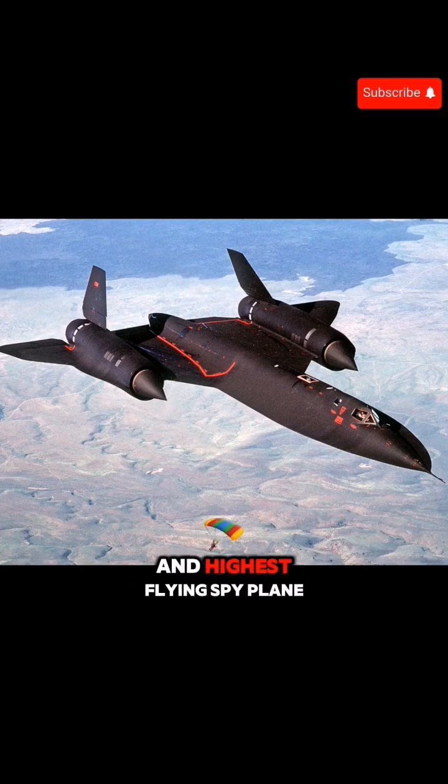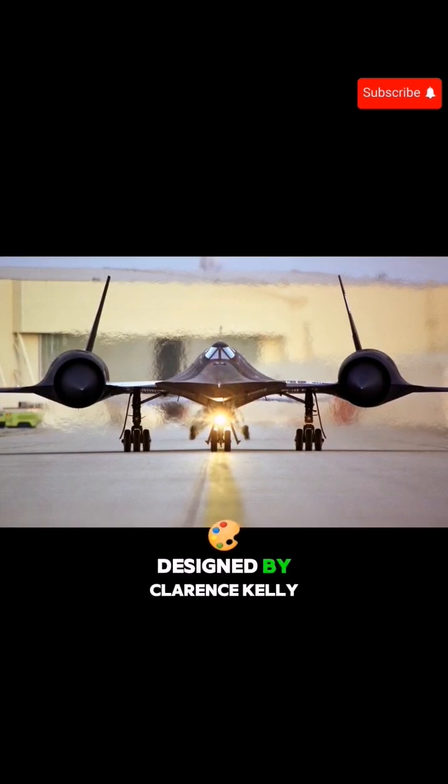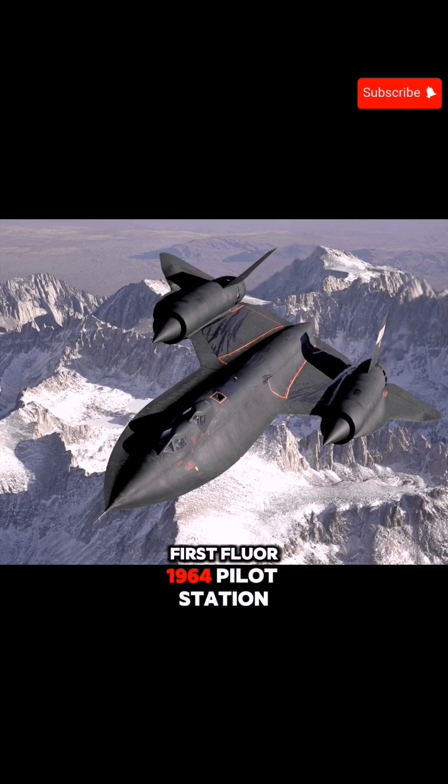Meet the world's fastest and highest flying spy plane, the Lockheed SR-71 Blackbird. Designed by Clarence Kelly Johnson and Lockheed Skunk Works, the SR-71 first flew in 1964.